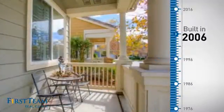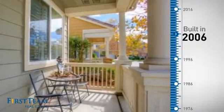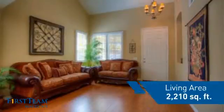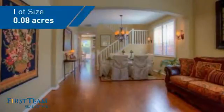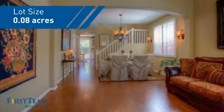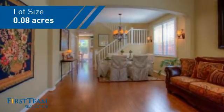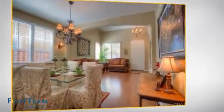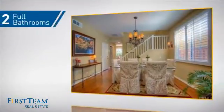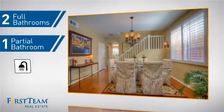This property was built in 2006 and features over 2,200 square feet of space, giving you a spacious layout to play host or kick back and relax after a long day. Inside you'll find four bedrooms so everyone has a private space to come home to, as well as two full bathrooms and one partial bathroom.